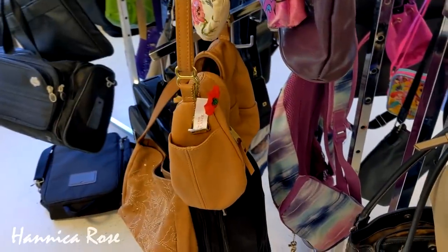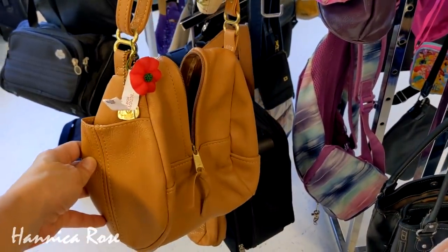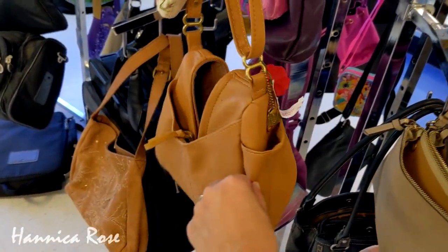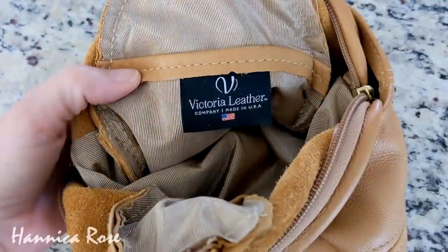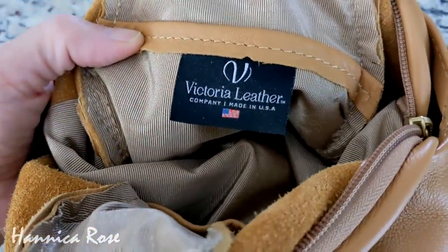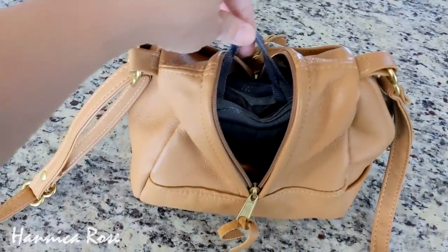The next item that I purchased today was from Goodwill. This purse happened to catch my eye because of its odd unique shape and I really loved the color. I had been looking for a new small purse and this one was perfect — it was only $2.19 and it was from the Victoria Leather Company in the USA. It was in excellent condition with no dirt, scratches, or tears on it at all, so I was super happy to score this.